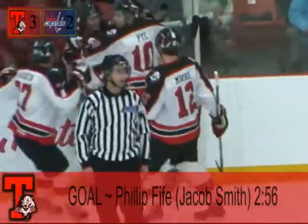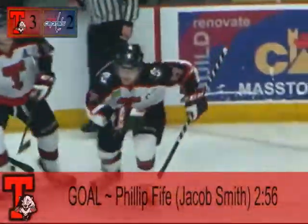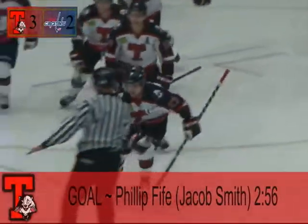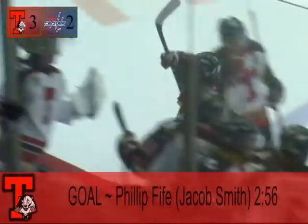Horrible giveaway in front of the net — Smith didn't know what to do with the puck. But it's Phil Fyfe, Johnny on the spot, notches the goal. 3-2 Bearcats.